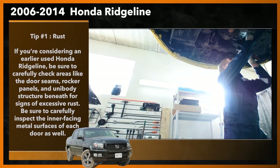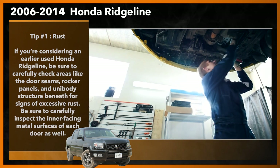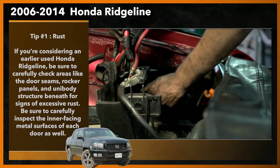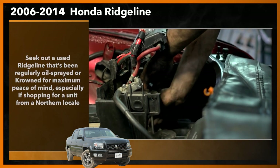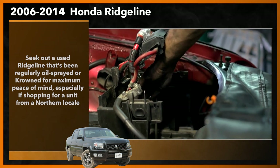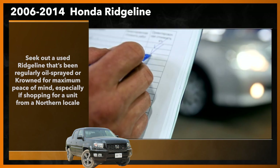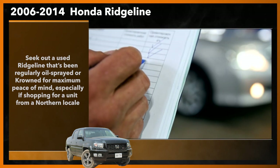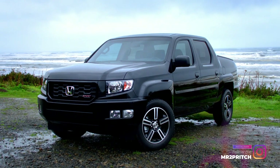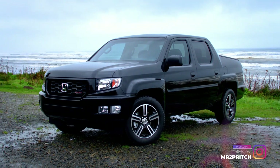A proper underbody rust inspection requires professional assistance in the form of a pre-purchase inspection, or PPI, on a technician's hoist. Remember that rust can be very sneaky. Seek out a used Ridgeline that's been regularly oil sprayed or undercoated for maximum peace of mind, especially if shopping for a unit from a northern locale. During ownership, continued applications can help extend the life of the Ridgeline as well as its resale value. Missing a potential rust problem before you buy can cost you money and cause headaches, so it can pay to be on the lookout.